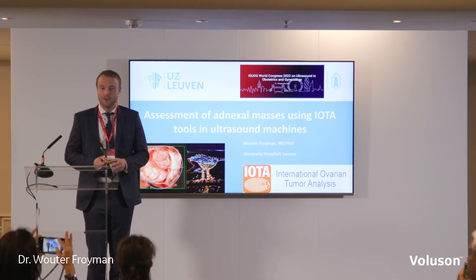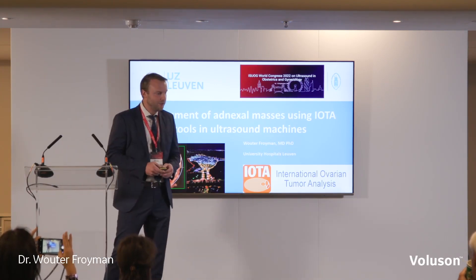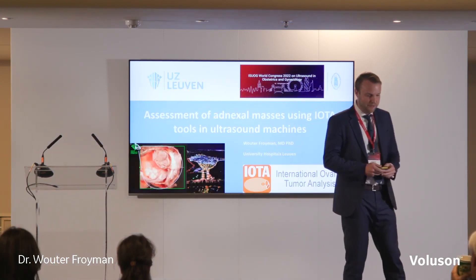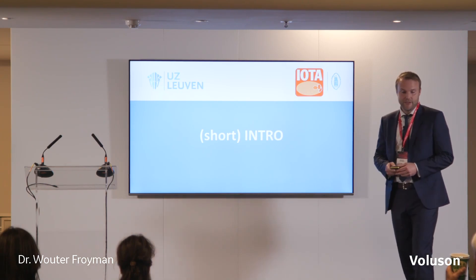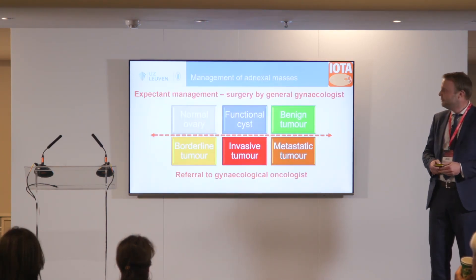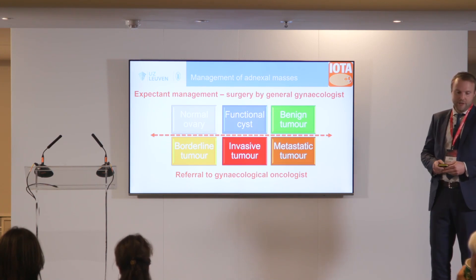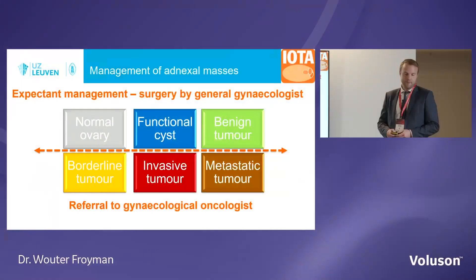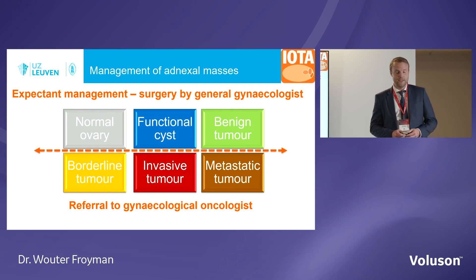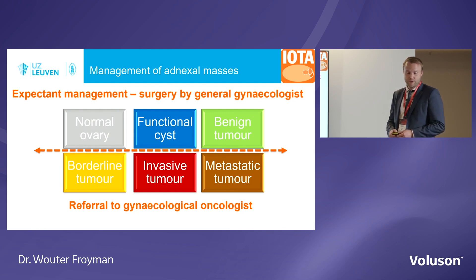I will talk about some tools that you can use inside ultrasound machines to assess adnexal masses. I will not try to repeat too many things from previous presentations. We know it's very important to distinguish, before we do any management on a patient, between benign-looking tumours and malignant-looking tumours. Patients with functional cysts or benign tumours might not need any surgery at all — they might be followed conservatively.